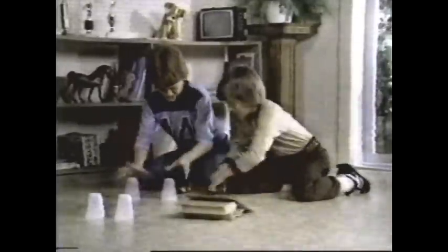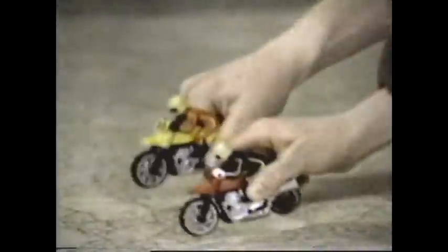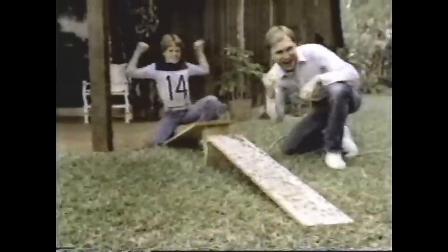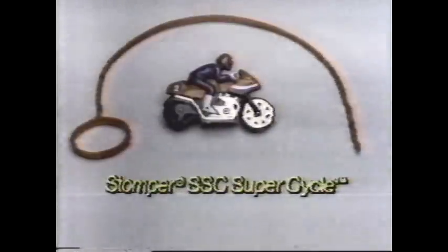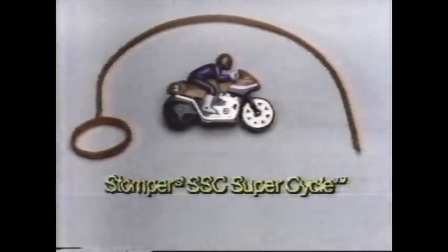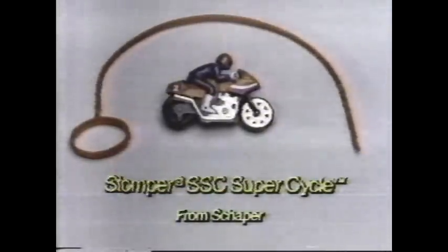Stomper SSE Super Cycles — cycles with the speed you power with a quick pull of the ripcord. You can race them with a friend, or you can set up your own action stunt course, indoors or out. The Stomper SSE Super Cycles are cycles with speed. Available in six models, each sold separately.